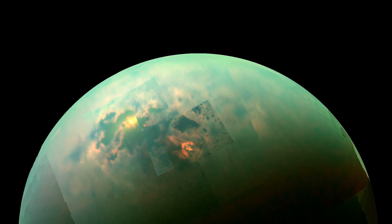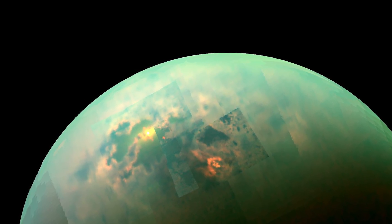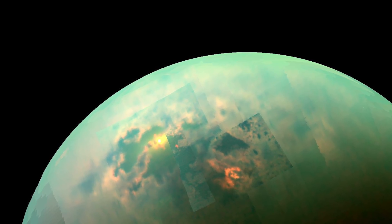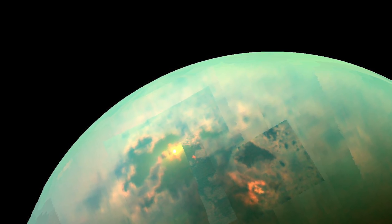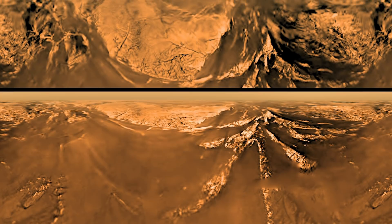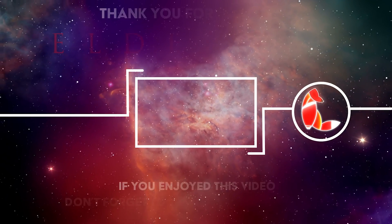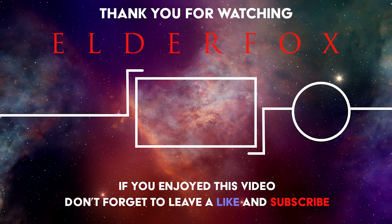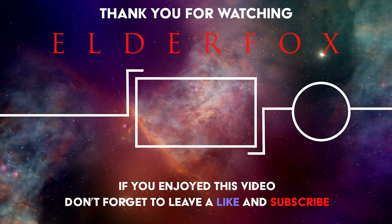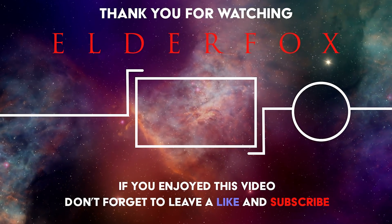While Enceladus is likely to have a subsurface ocean, we now know for sure that there are surface lakes on Titan, another moon of Saturn. These lakes are made of methane and other hydrocarbons, but maybe a different type of life has evolved there. The Cassini spacecraft deployed a probe to Titan and captured video from the surface. Click here to see the video and all the other amazing discoveries of Cassini. Thanks for watching Elder Fox — remember to subscribe and hit the bell to keep up to date with the latest discoveries.